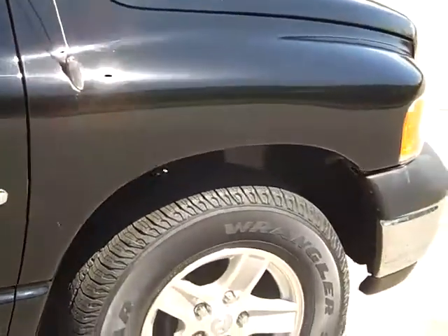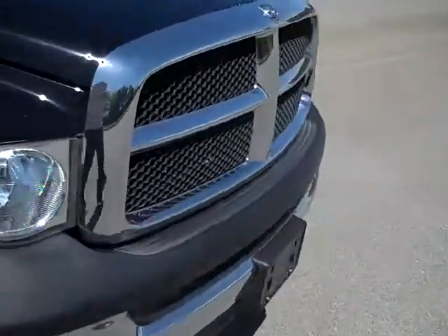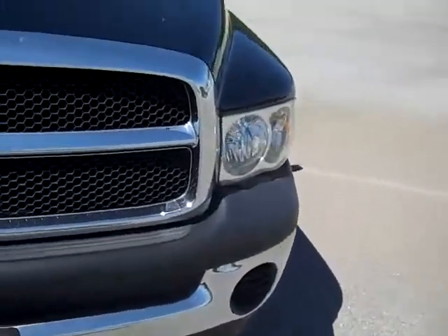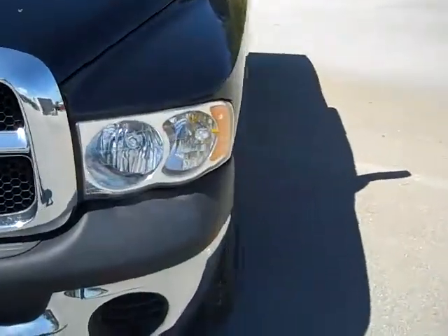A couple of light scratches, definitely can be buffed out. Very nice. Let's look on the inside.